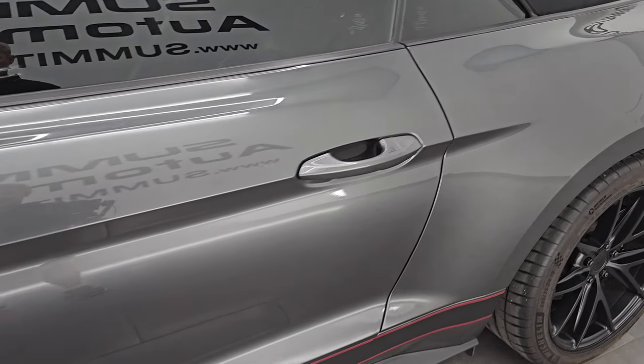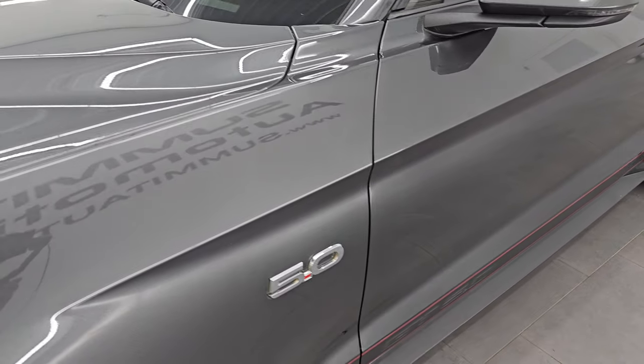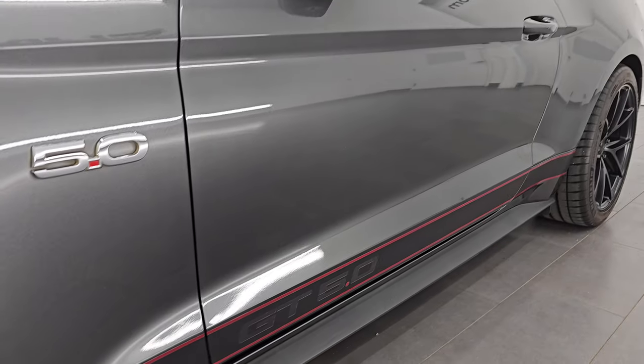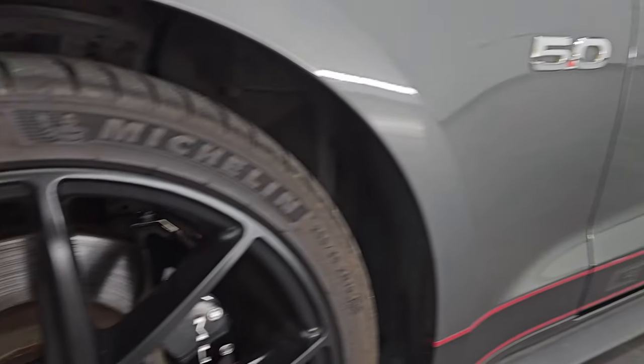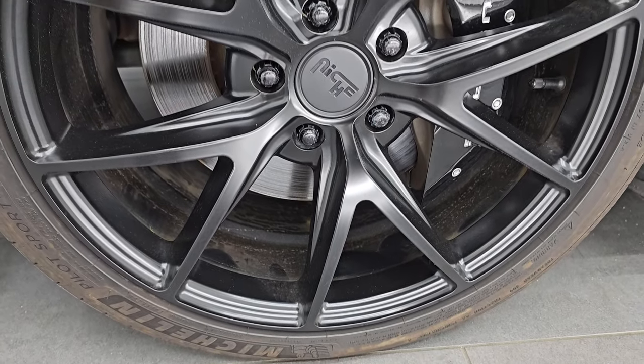Magnetic gray metallic is the color. Paint code is J7. I shoot all my videos in 4K. If you like the video, subscribe to the YouTube channel, click the bell notifications, and get updates on the videos I do each and every day, as well as having access to one of the largest catalogs of vehicle and sports car walk-arounds on YouTube.